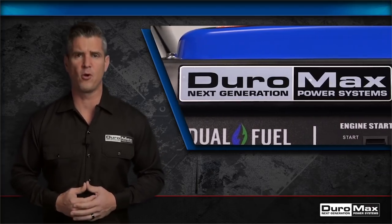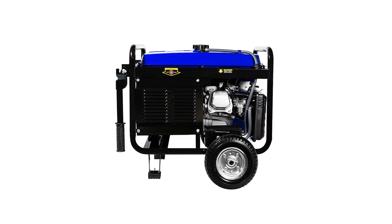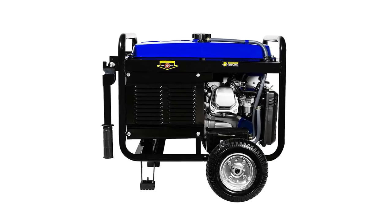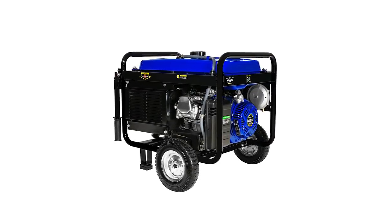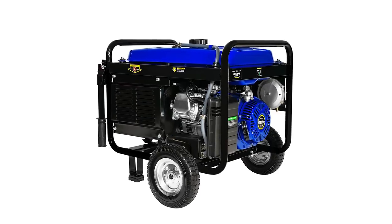The XP5500EH Dual Fuel Portable Generator is equipped with dual-fuel technology, which allows you to choose from gas or propane liquid. Enhanced with MX2 Power Boost technology, it ensures that you get maximum power from each of the 120-volt receptacles. It also has a low-oil shutoff feature that automatically turns it off when it senses a low-oil situation, further enhanced with the Surge Arrest feature that protects the unit from power surges.